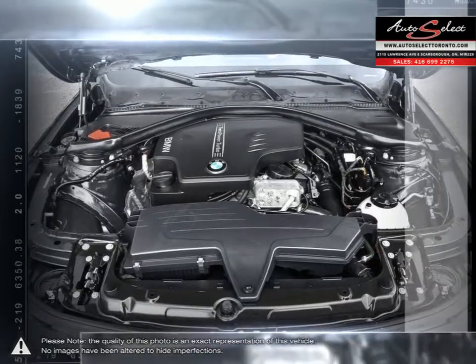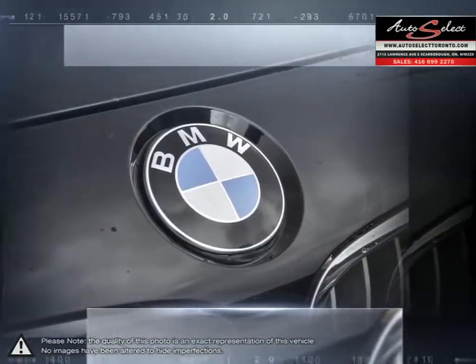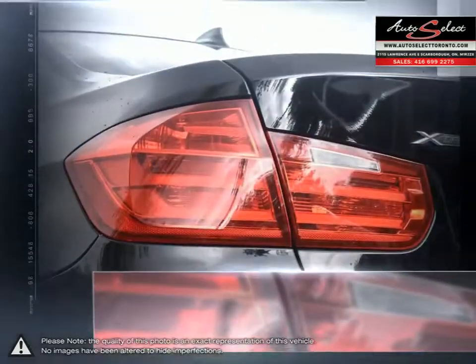The 3 Series comes packed with all the latest BMW technology and power you would expect from a BMW. As far as entry-level luxury sedans go, the 3 Series provides one of the best all-around driving experiences.